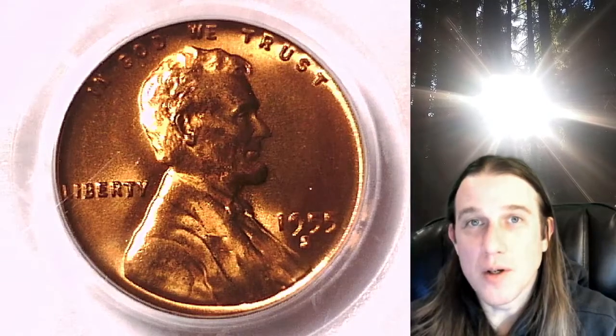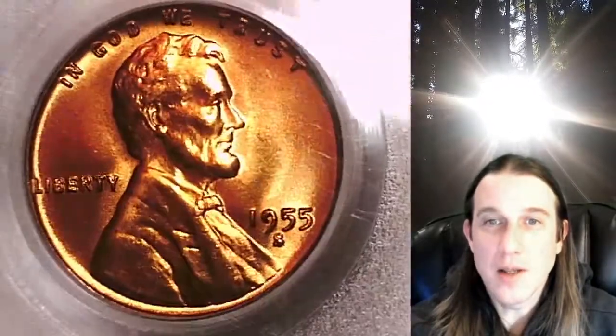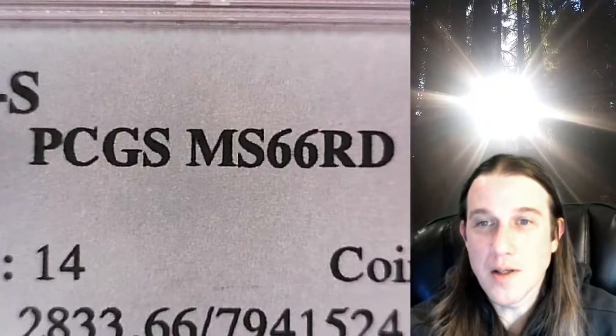Welcome to Time Traveler's Coin Exchange. The next coin we're going to take a look at is a 1955S Lincoln Wheat Cent. This one is a business strike coin from the San Francisco Mint. It has been graded by PCGS and they graded it Mint State 66.